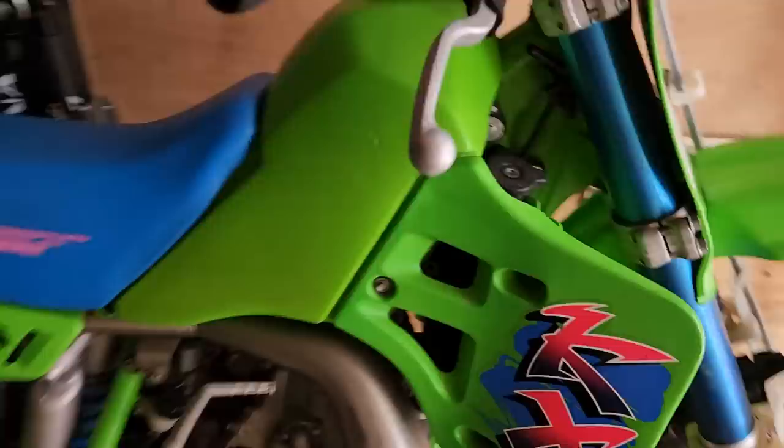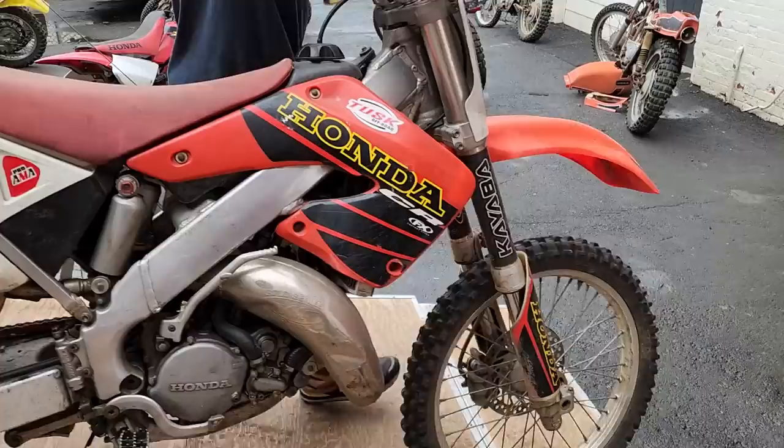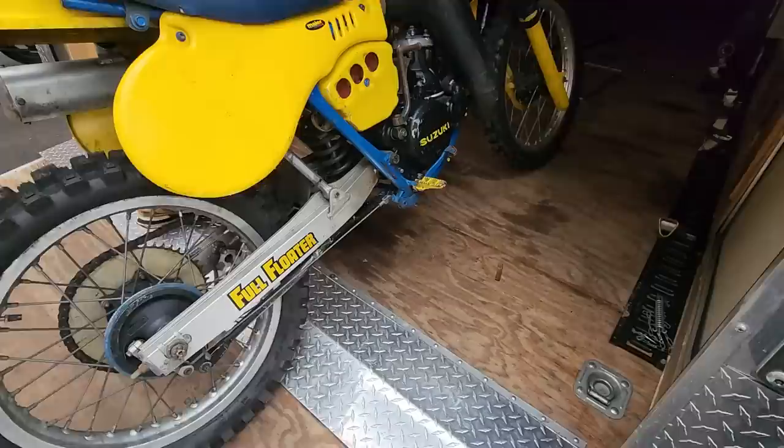500cc's of two-stroke power. Next, a '99 CR125 two-stroke — needs a little love but it's got a lot of potential. This is a cool piece — a KTM 250 two-stroke, back when they came from the factory with Ohlins and the Marzocchi Magnums, before they bought WP. Very, very cool piece — very powerful two-stroke.